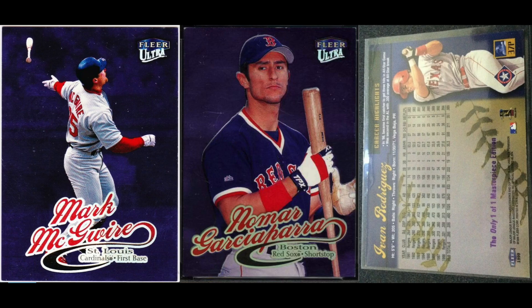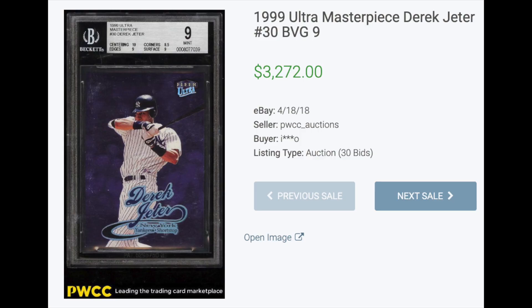Number three: 1999 Ultra Masterpiece. The Ultra Masterpieces are one-of-one parallels. Obviously you don't see these very often anymore as it's a 21-year-old set. The Jeter sold about two years ago — it's a BGS 9 and sold for $3,272. I'm surprised that wasn't higher.